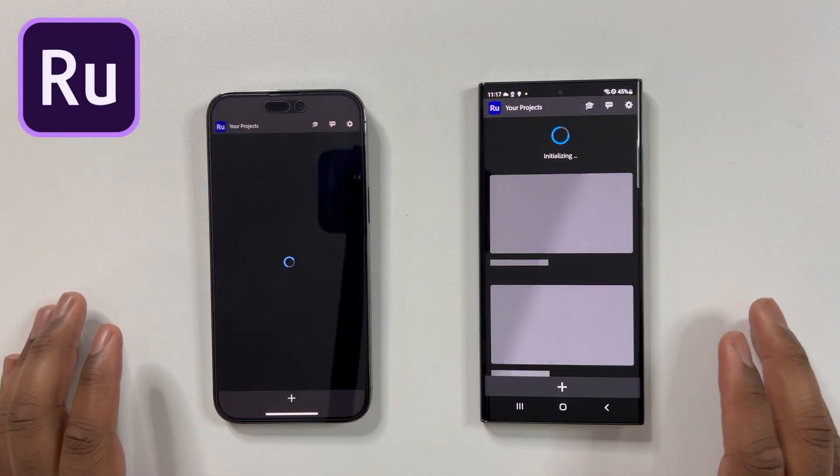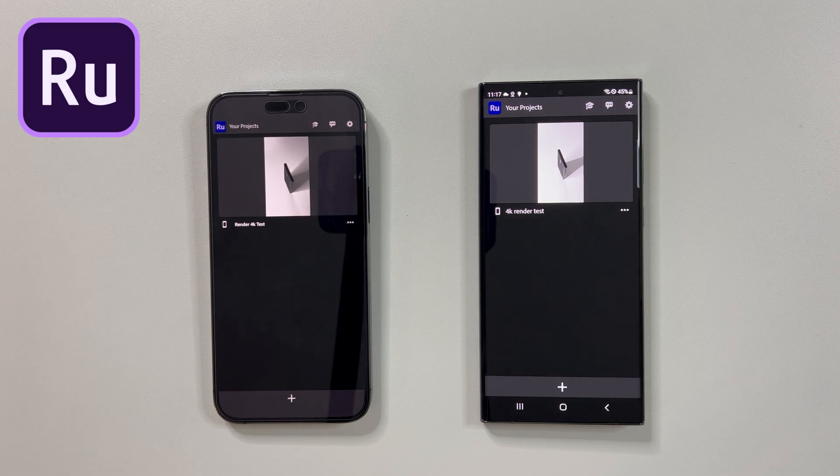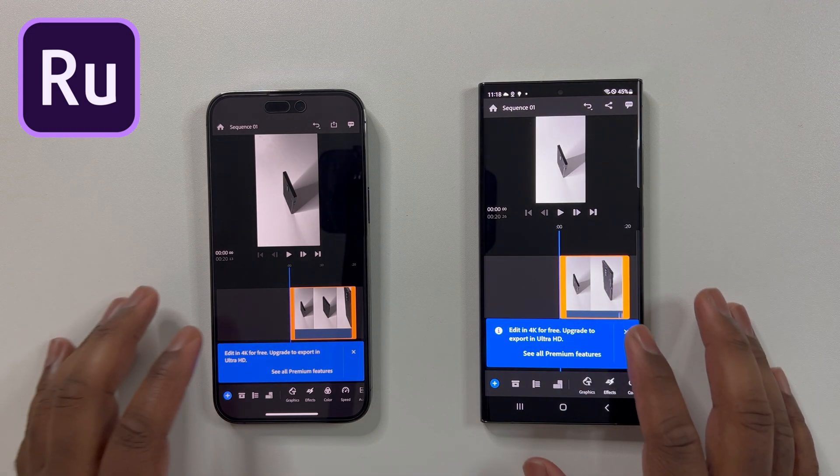Last but not least, for the final test, I will compress filtered 4K video to 1080p using Adobe Rush. This is also another great way to test performance between both devices. Let me go ahead and set this test up.